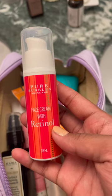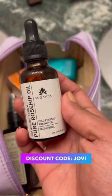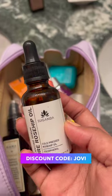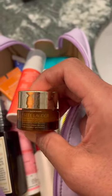Now for the nighttime routine — I've got the Retinol Cream from Pure Bubbles, and I always always travel with an oil. This time I took the Rosehip Oil from Suganda. You can add a few drops on your face, lips, dry patches, body, hair, nails, knees, and elbows.